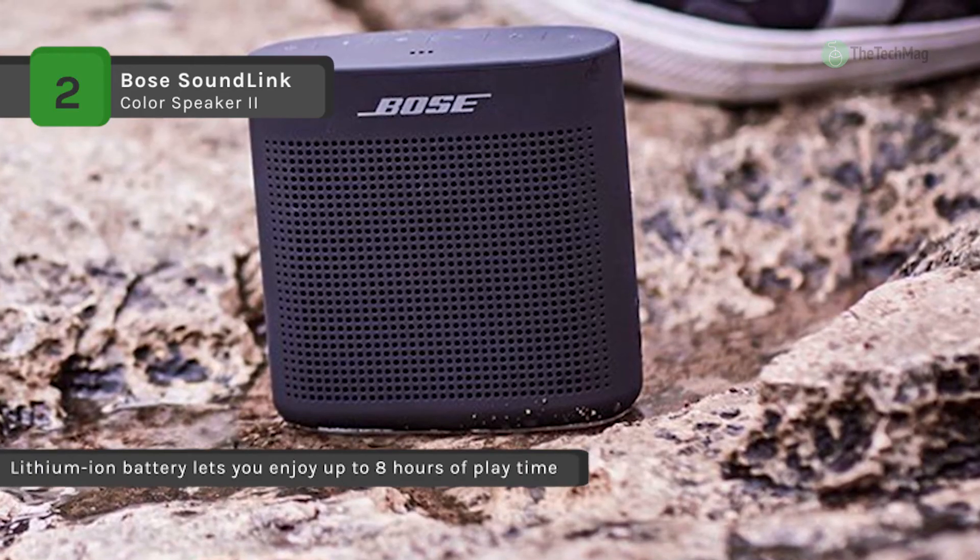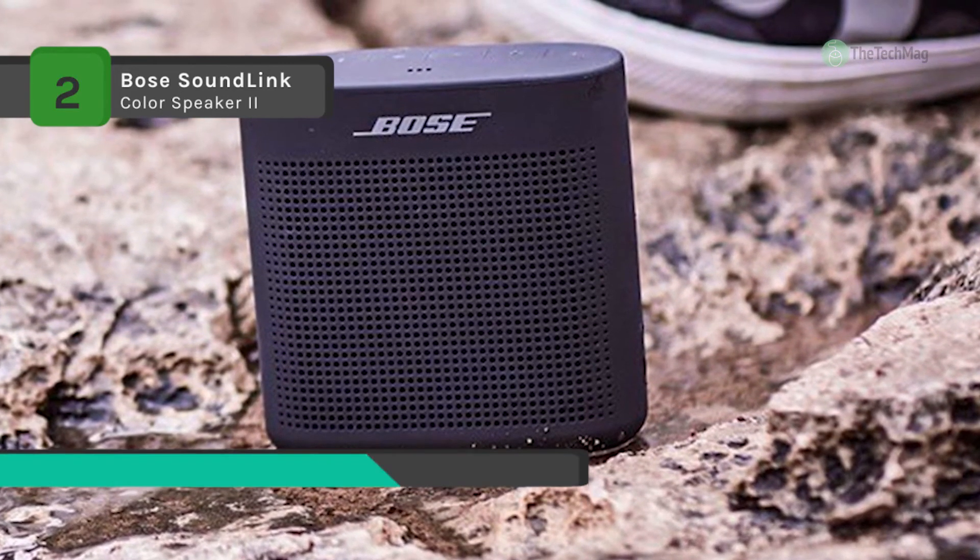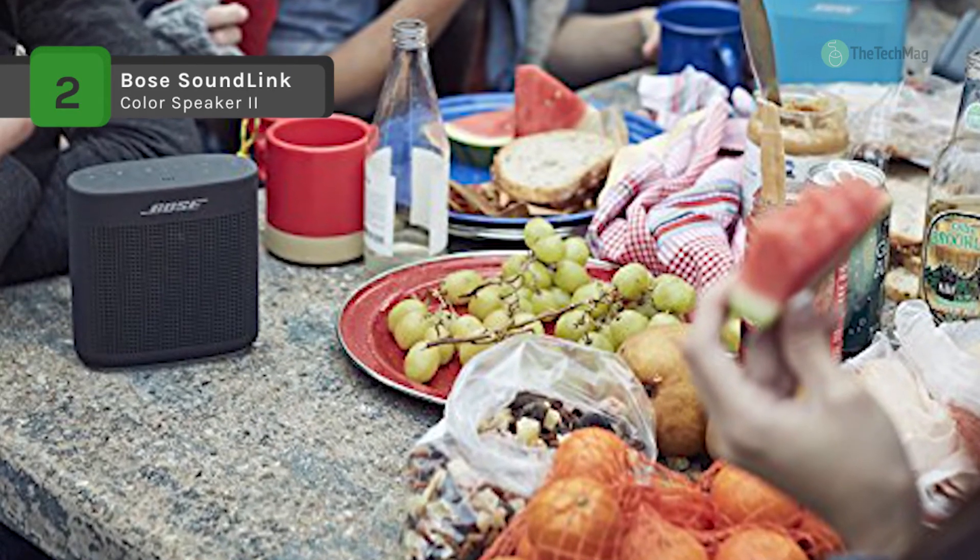It provides a wireless range of up to 9 feet so you'll never lose touch with your music, and it's available in a multi-variety of vibrant colors.